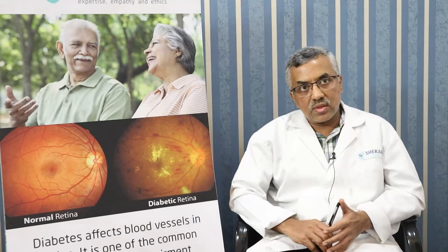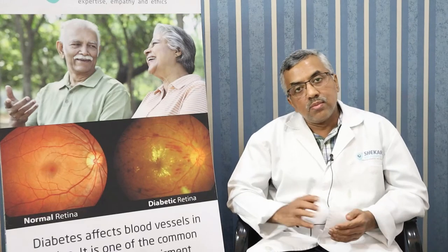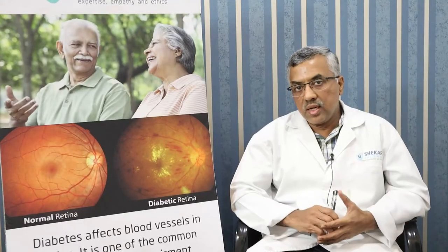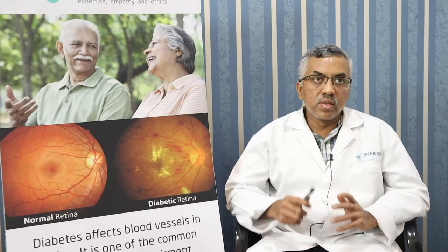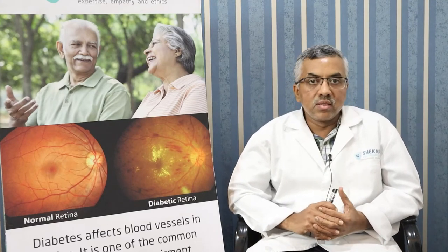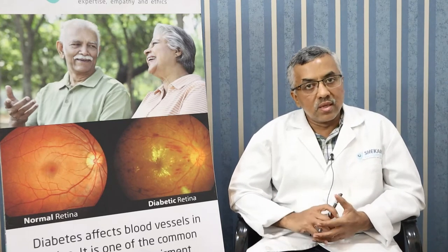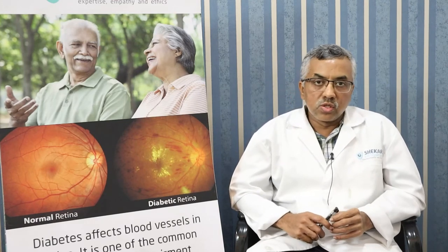Mostly it is seen in people who have already been diagnosed with one of these diseases — the metabolic syndrome — either blood pressure, diabetes, cardiovascular problems, or a combination. Sometimes we actually diagnose people with any of these disorders when they first manifest with retinal problems. And sometimes people believe their conditions are well-controlled, but when they present with such complications, we detect that their blood sugars have gone haywire and blood pressure is quite high.